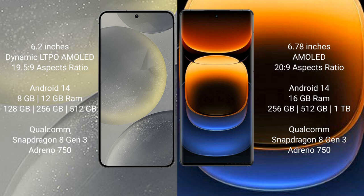Samsung Galaxy S24 is powered by the Qualcomm Snapdragon 8 Gen 3 processor. Vivo iQOO 12 Pro comes with 16GB RAM and 256GB, 512GB, or 1TB internal storage, also powered by the Qualcomm Snapdragon 8 Gen 3 processor.